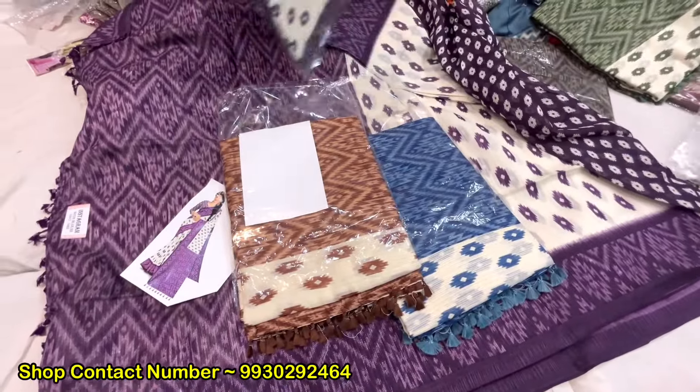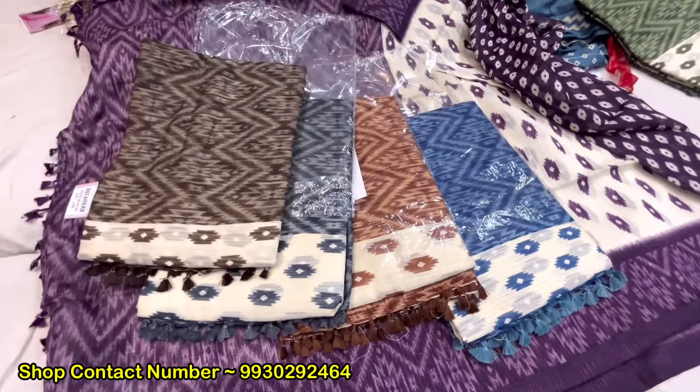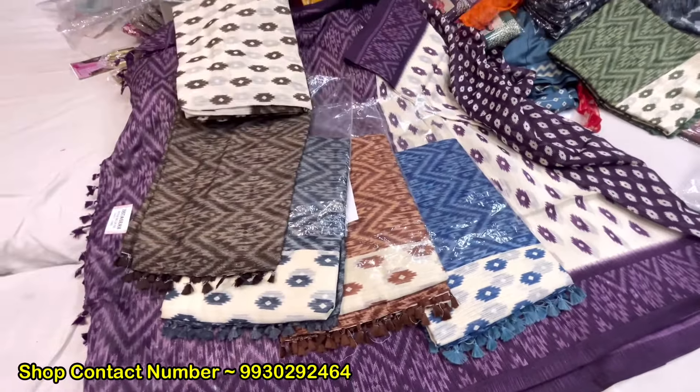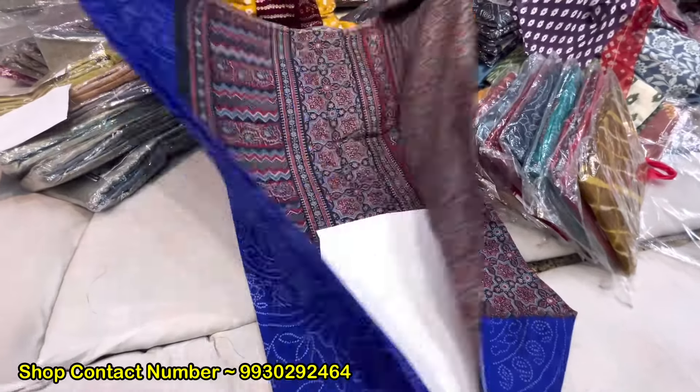The original price will come at 1,115. It will come with all-over design. It will come from the jute cotton. This is also the single design, but it will come with the border.